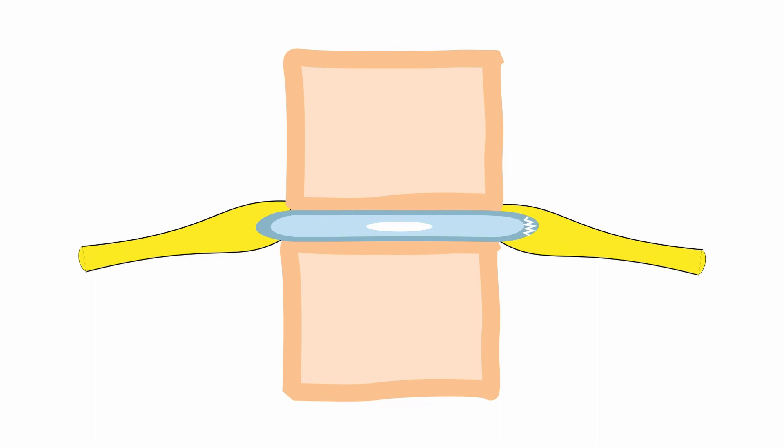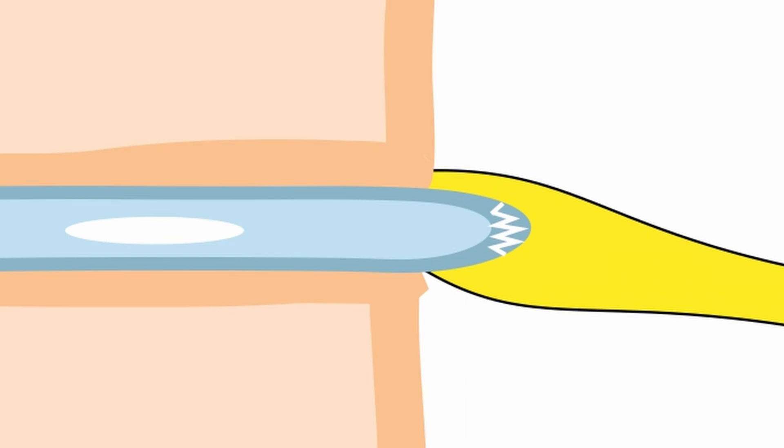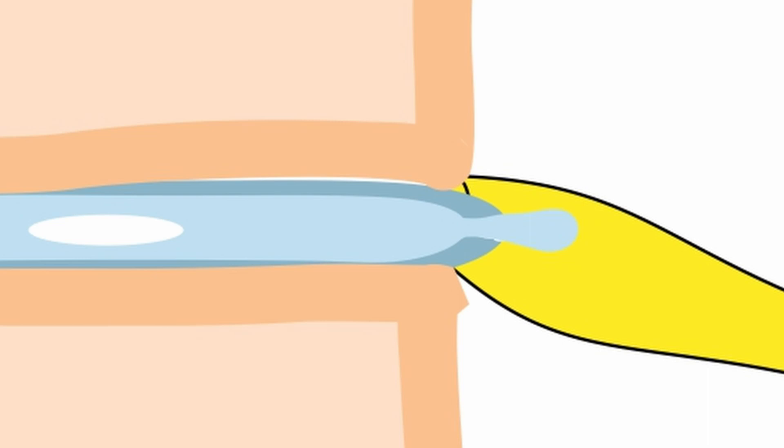As pressure is added to the bones, see how the disc starts to get squashed. This can eventually weaken the wall of the disc, causing pain and finally lead to the jelly oozing out, possibly trapping a nerve and certainly causing more pain.